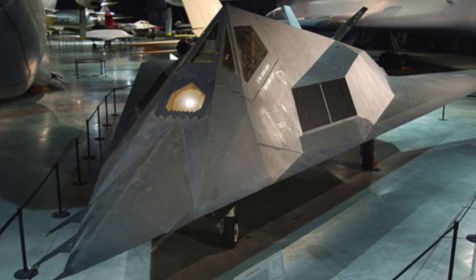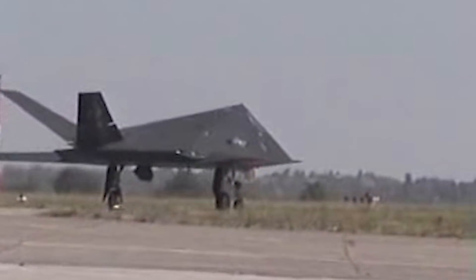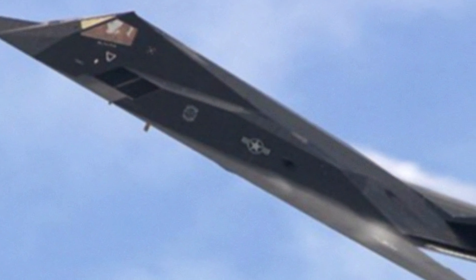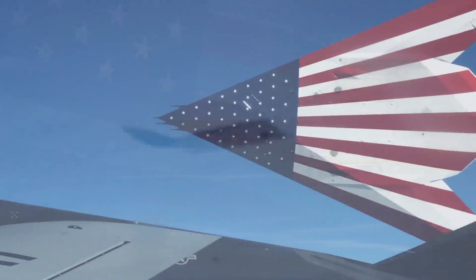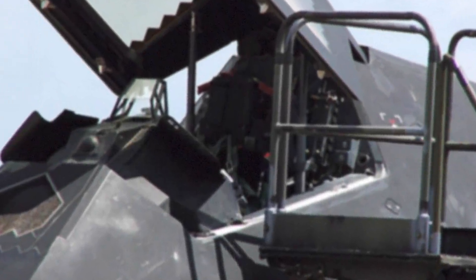The Lockheed Martin F-117 Nighthawk was the first functional aircraft designed around stealth technology. It was developed during the 1970s and 80s at the Lockheed Skunk Works Division and was operated by the US Air Force up to the first decade of the new millennium. The aircraft was commonly referred to as the stealth fighter, but it was mainly a ground attack aircraft. Once a top-secret project, the F-117 officially flew for the last time on March 11, 2008, proudly displaying the American flag in a ceremony over the skies of Wright-Patterson Air Force Base. But the loyal fighter remains vigilant, safely kept away and ready to take to the skies if ever needed again.